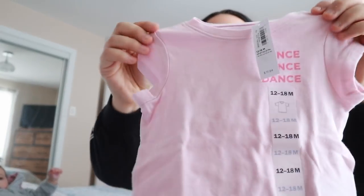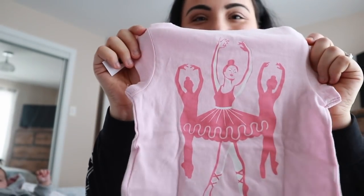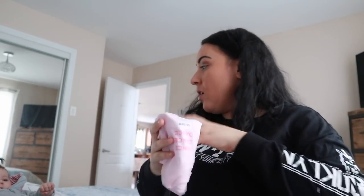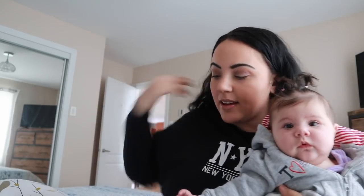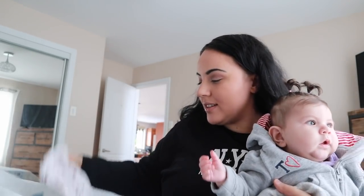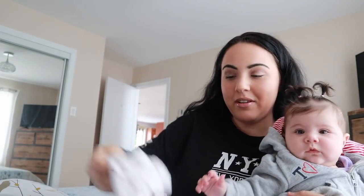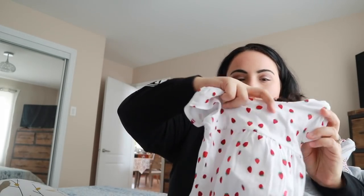Next I got this t-shirt that says 'dance' — and look at the back. I really like this one, it's great for spring. After that, I got this really cute strawberry little outfit. This one is actually my favorite — it's super comfortable and I think it was $10.